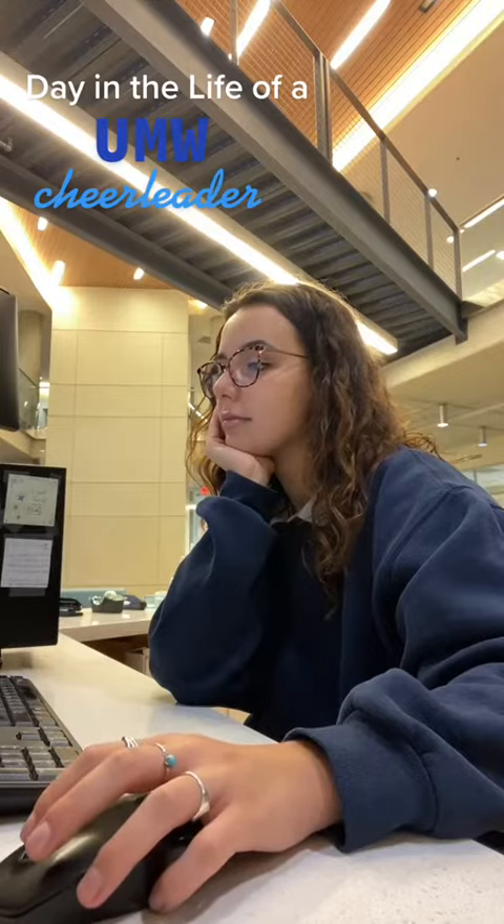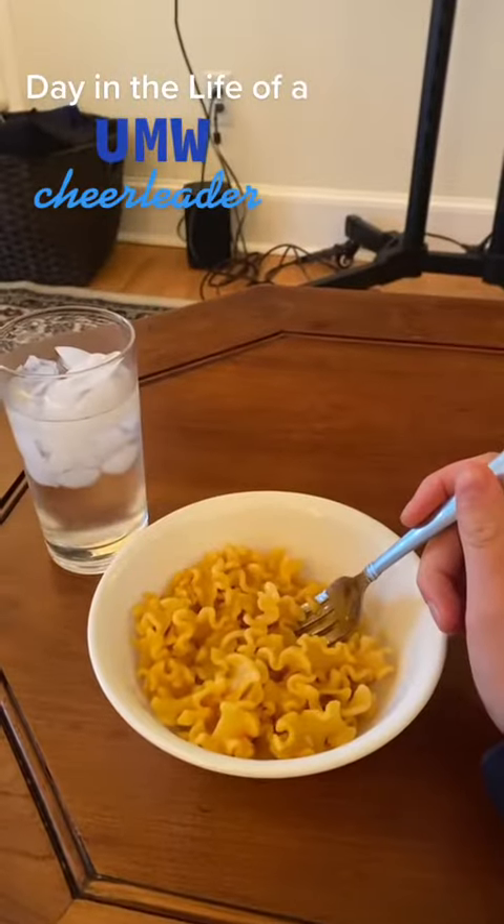After my shift, I have my second class of the day, Greek art. After that, I head home to eat some lunch.